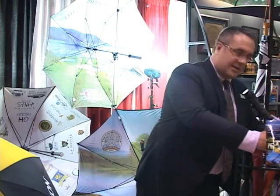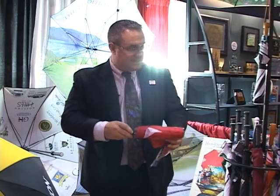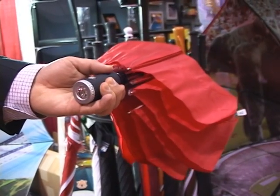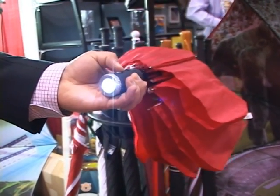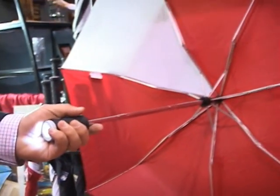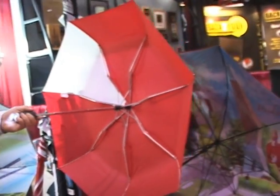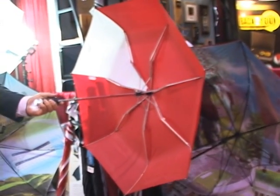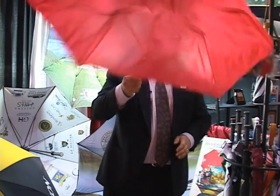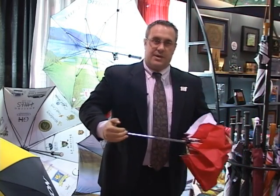And another innovative umbrella that we have is the smaller version of that, the Nightwalker Junior. It's a 42 inch automatic open, automatic close umbrella with an LED light. Also for safety — puts out a lot of light at night, good for finding your keys or finding something that you dropped in the car. Car rental companies may like this type of thing. Automatic open and automatic close for when you're getting back in the car.